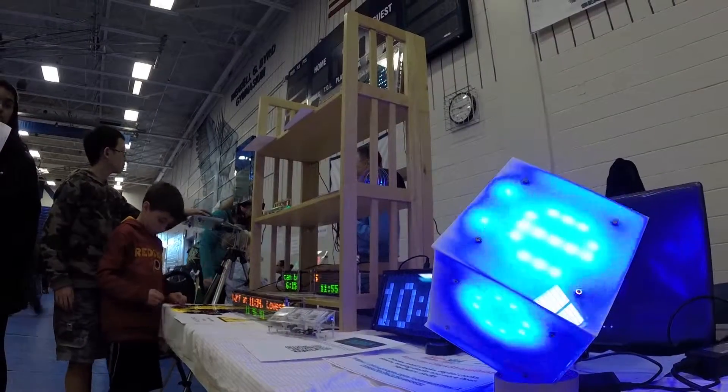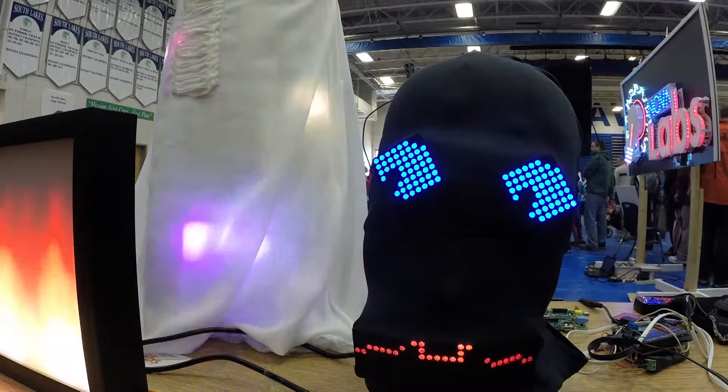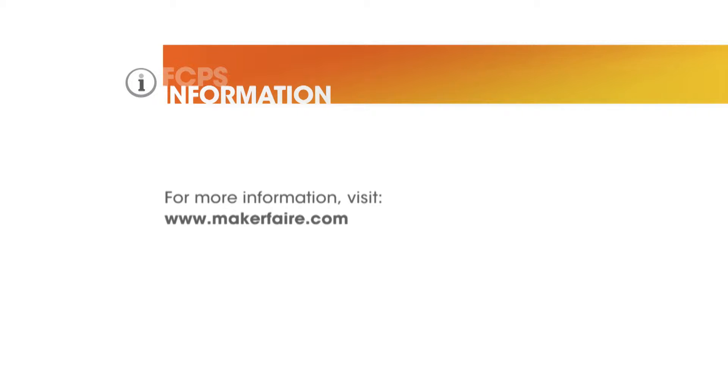Touted as the greatest show-and-tell on earth, the Mini Maker Faire is a fun-filled celebration of creativity, resourcefulness, and learning. For more information or to learn about upcoming events, check out their website.